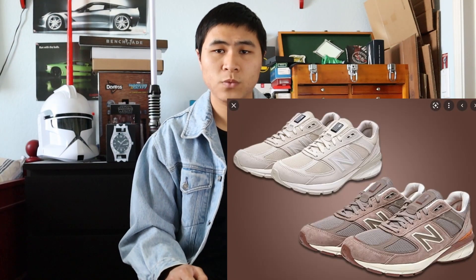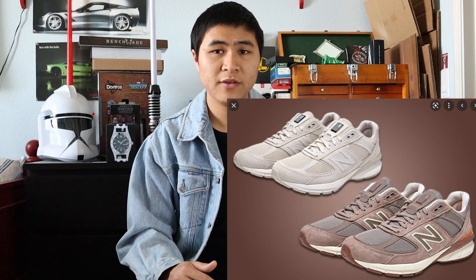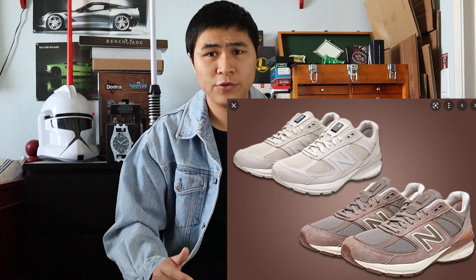Next up, we have a 990 V5 collaboration with a Korean brand called Slow Steady Club. Unfortunately, this collaboration only dropped in Korea, and the only way you could get them is through the aftermarket. Thankfully, resale prices aren't too bad, and I actually managed to cop a pair off of eBay for a not-too-bad price. Apparently, after the conversion rate, if you were to just buy it in Korea, the conversion rate to US dollars is already over $200, so that makes resale not even that bad if you look at the original price.